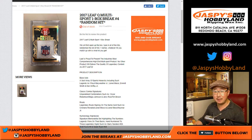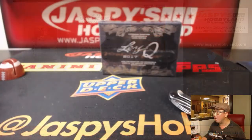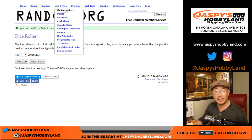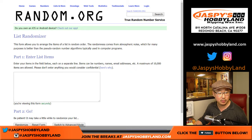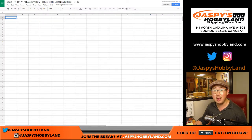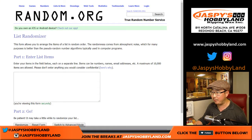Good evening, everyone. Joe for jazpiecehobbyland.com doing a Leaf Q break. This is break number four — the last box of that particular case. Set up my random.org. Big thank you very much to Eric, Landon, Rodney, and Ku, who got two spots. We'll pop that in once I pull out the hits and type them in.